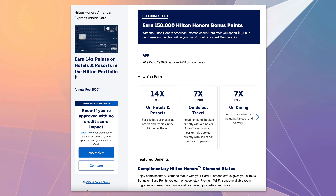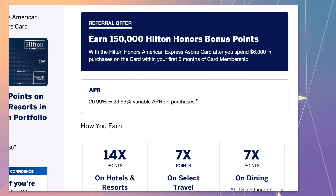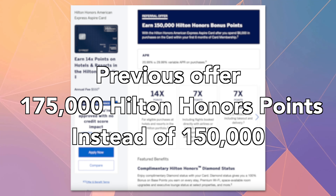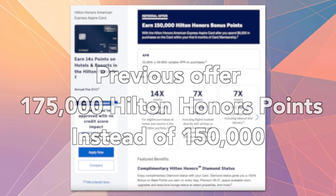Now let me go into more details on the benefits for the Hilton Aspire credit card. Right now on sign-up and application approval, you will receive 150,000 Hilton Honors points after spending $6,000 in six months. Previously, it had an elevated offer of 175,000 points instead — hopefully that comes back again soon.